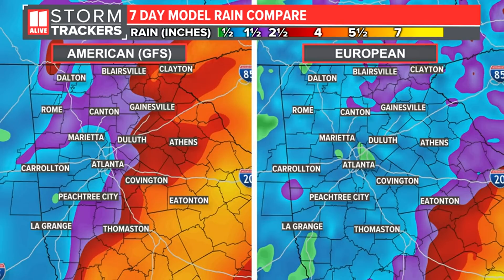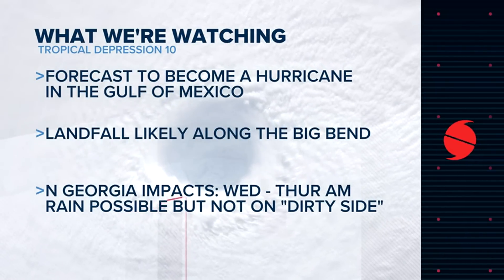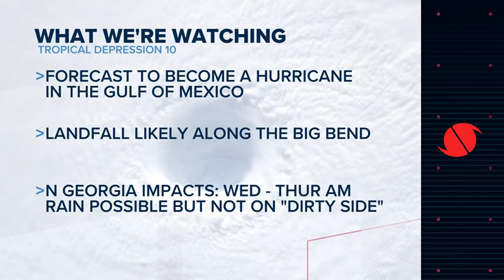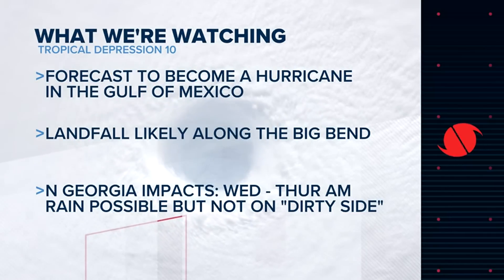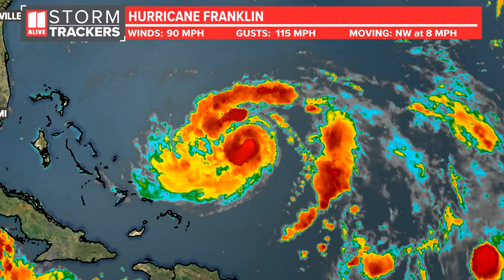This is a seven-day rainfall total, so it also includes scattered storm activity today, tomorrow, and Tuesday in advance of the system. The European model suggests one to maybe two inches on average over the next week. The GFS, pulling the track a little further westward, brings heavier rain where we could see three to five inches into some of our eastern counties. The key takeaway: this is a storm we have to watch. It's forecast to become a tropical storm, then a hurricane, with a lot of warm water ahead of it — meaning it could become more than Category 1. Landfall is likely somewhere along the Big Bend of Florida to the Emerald Coast, and track uncertainty will determine whether North Georgia sees light rain or significantly higher amounts.